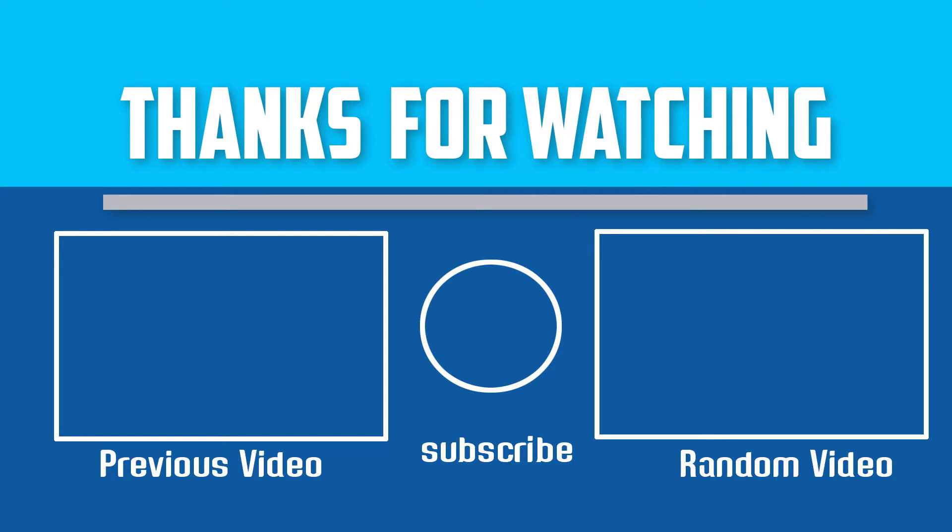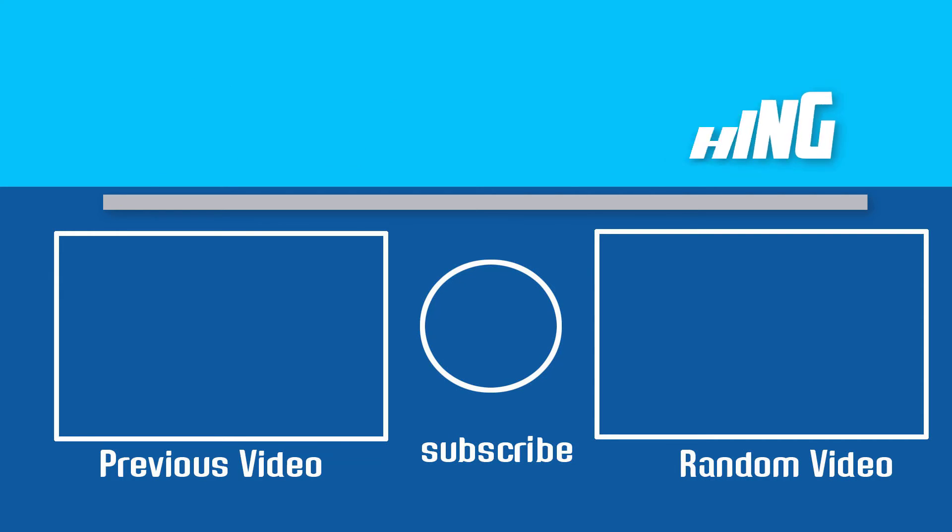If this video is helpful to you, please make sure to like, comment, and subscribe. If you have any questions about these pool toys for kids, you can leave a comment down below. I will get back to you as soon as possible.